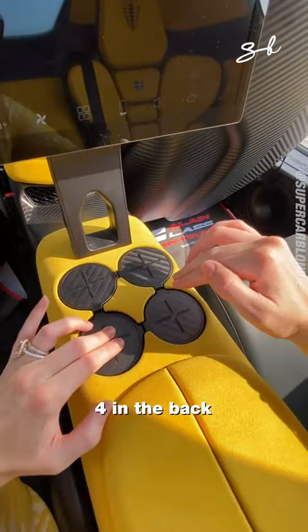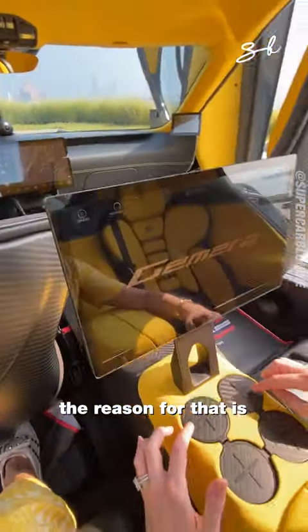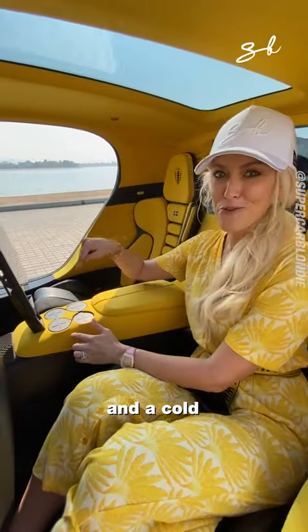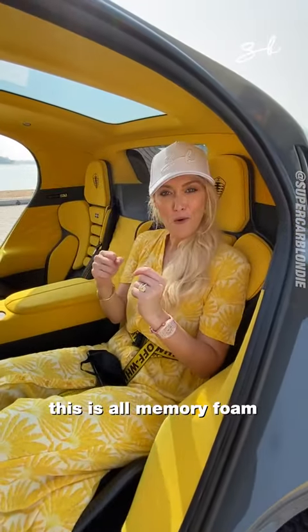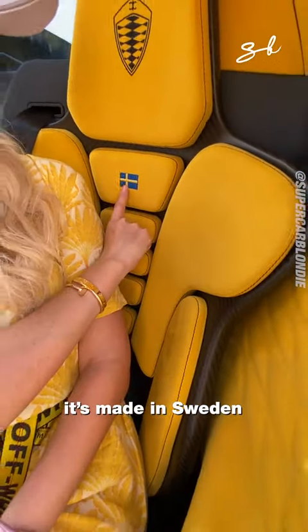Eight cup holders: four in the back for the passengers, four in the front — and the reason for that is each passenger gets a hot and a cold cup holder. All the seating is memory foam so it molds to your body. It's made in Sweden.